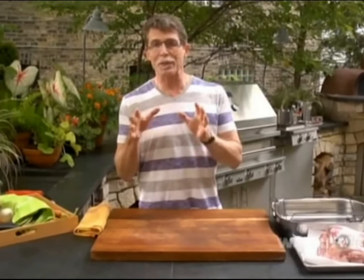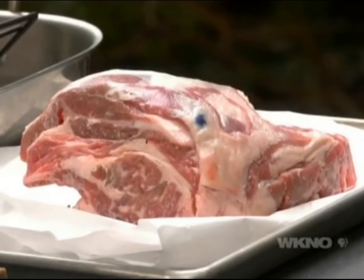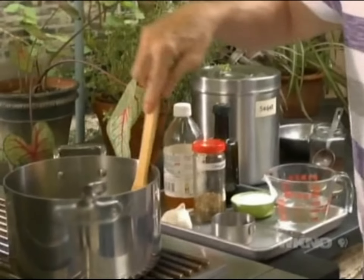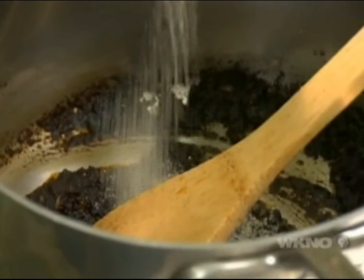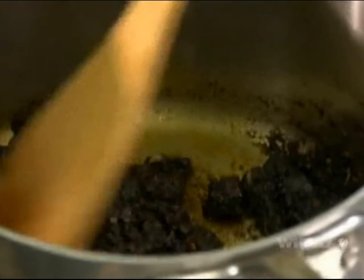Traditional barbacoa in Mexico is done with a whole animal in a pit in the ground, but I've figured out a way to translate that technique to something you can do on your backyard grill — using a bone-in lamb shoulder roast instead of a whole lamb. First, we make the red chili marinade: sauté a little garlic in hot oil, add ancho chili powder — just the pure ground ancho pod — then Mexican oregano, cider vinegar, salt, and sugar. Let that cook until it's really dark, add water, and let it simmer for a few minutes. Cool it off and it's ready to use.